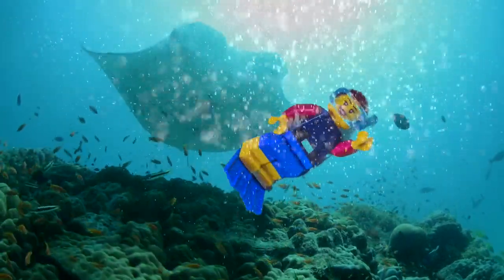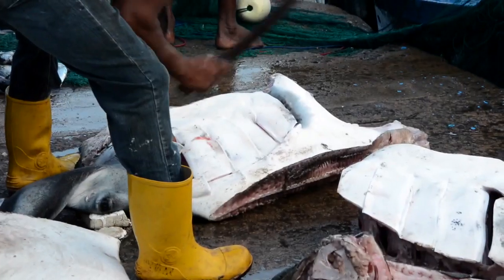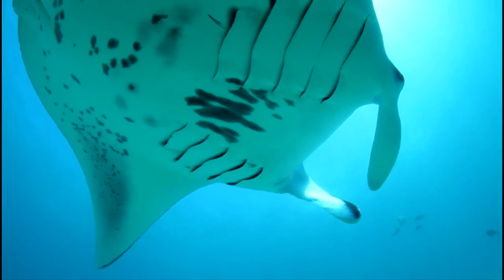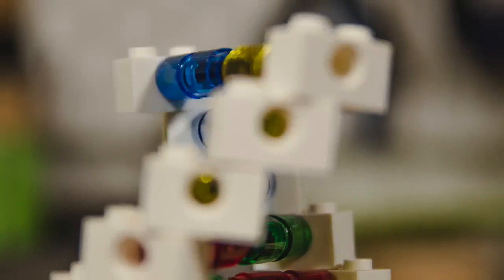Manta rays are ocean giants and can be found in all the warm waters of the globe. However, due to overfishing, their populations are declining worldwide. There is very little known about these species, but if we are to protect them, we must understand them first. This is where genetics comes in.